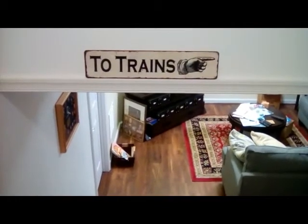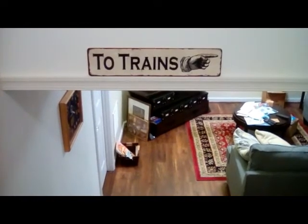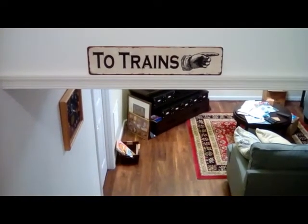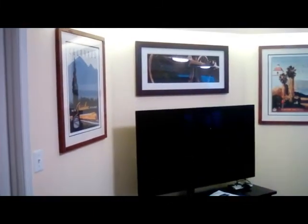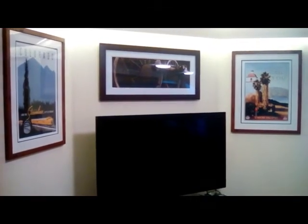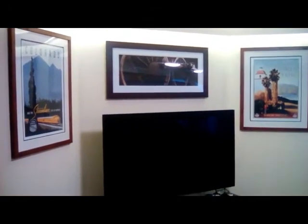This is the introduction to the space I created for the model railroad. The first indication that you're going someplace special is this sign right over the stairway — it's a reproduction of an old railroad station sign. You go down the steps, trying not to drop the camera. This is the man cave I created for my model railroad room, and you can see there's a definite railroad motif to everything here. These posters on each side of the television set are recreations of classic Union Pacific railroad travel posters from the 1930s that Beth and Chris gave to me when I retired.